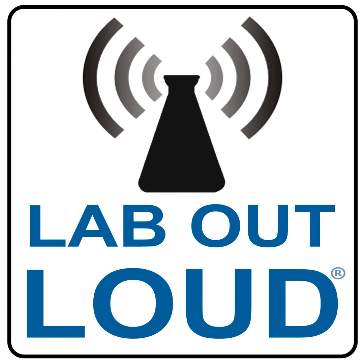Support for Lab Out Loud is provided by the National Science Teachers Association. Find out more at nsta.org. You're listening to the Lab Out Loud podcast, science for the classroom and beyond.